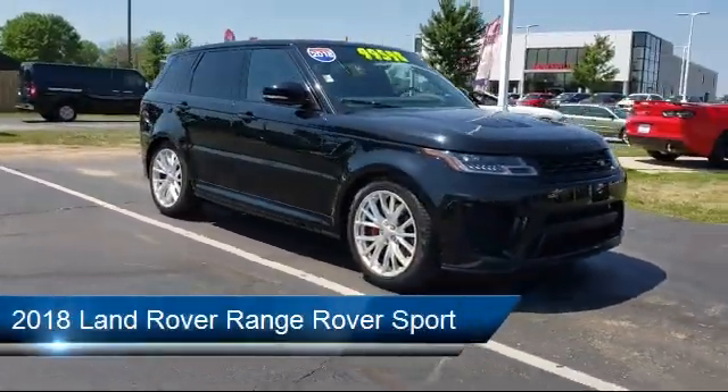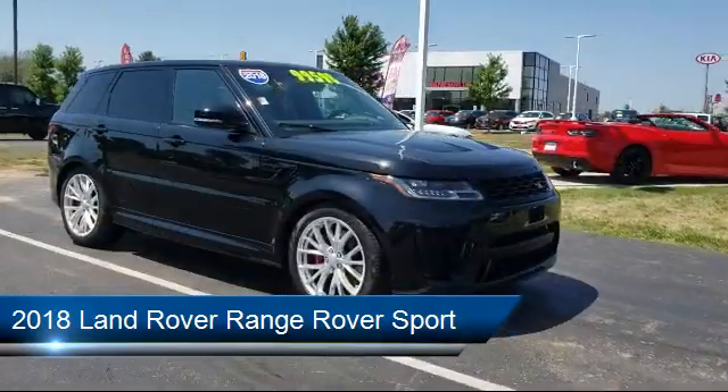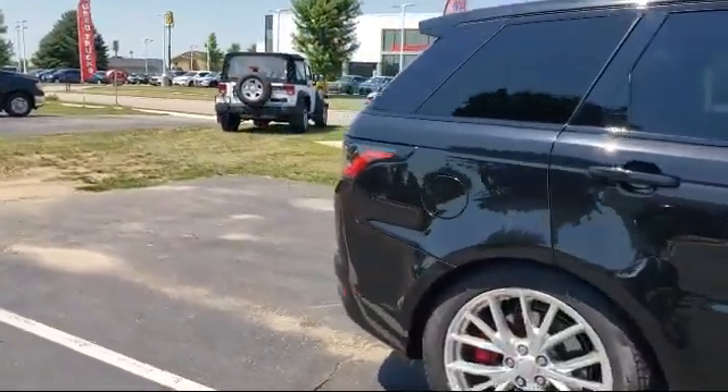It comes equipped with smart device integration, navigation, front collision mitigation, aerial view display system, leather seating, and a leather steering wheel with auto tilt-away.